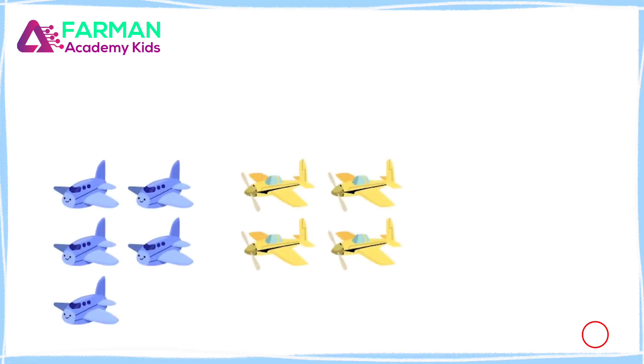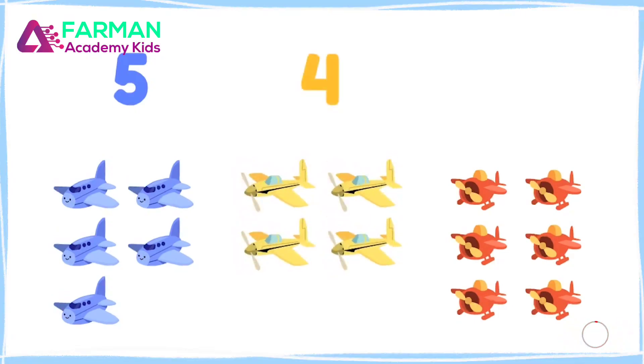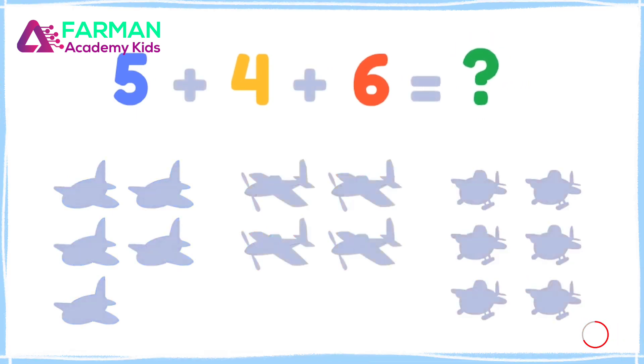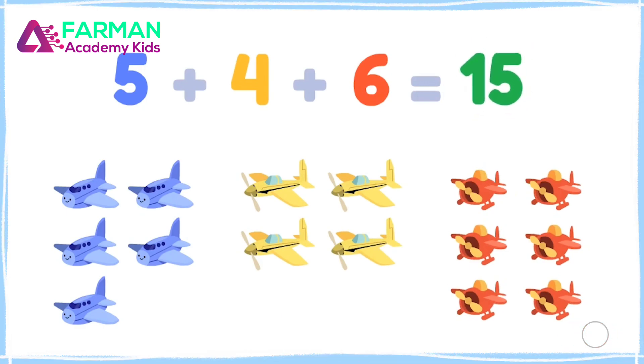Let's count my plane collection! There are five blue planes, four yellow planes, and six red planes. How many are there together? Five plus four plus six equals fifteen planes total!